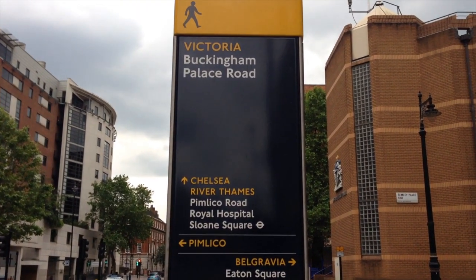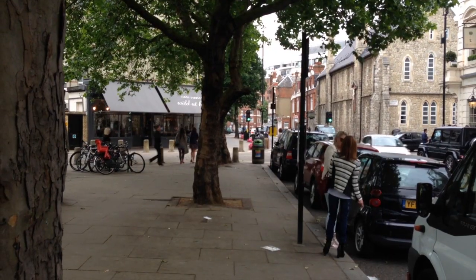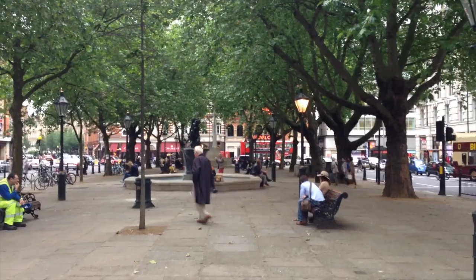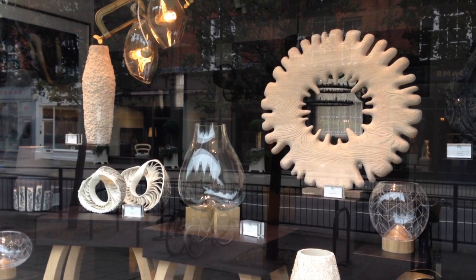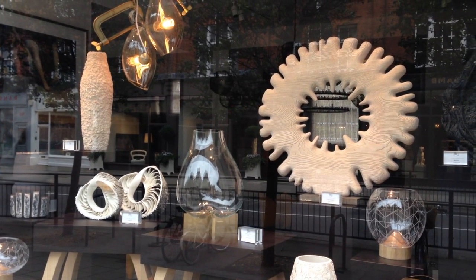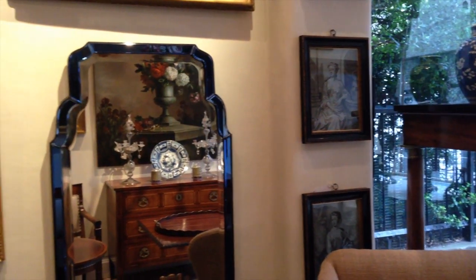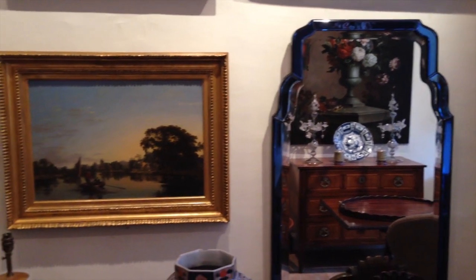First stop, the Pimlico Road. Straddling the borders of Chelsea, Belgravia and Pimlico, this street is my stomping ground. The Pimlico Road has a tremendous energy, and a short stroll from Sloane Square will take you to this charming neighbourhood. Pimlico Road has been associated with fine art and antiques since the 1960s and is synonymous with the antiques trade. It is now regarded as London's design centre.